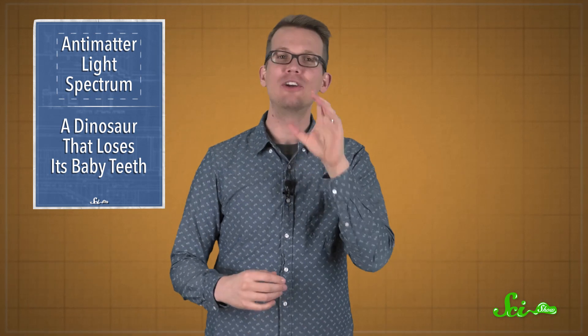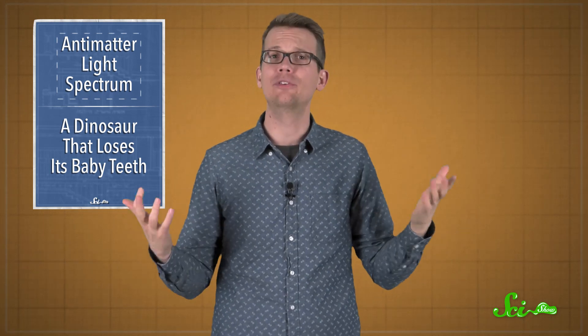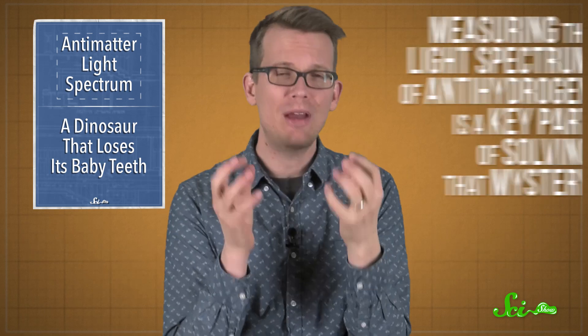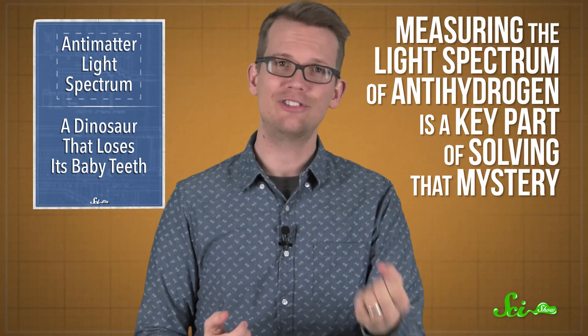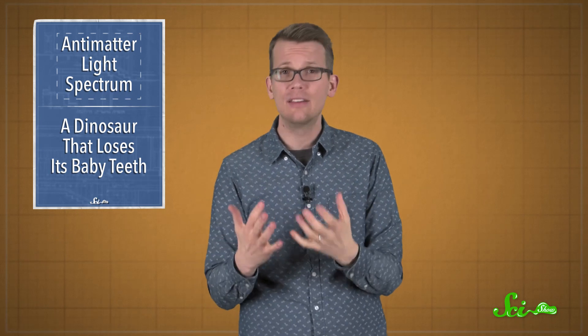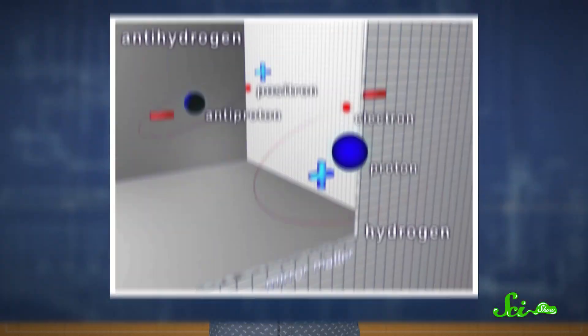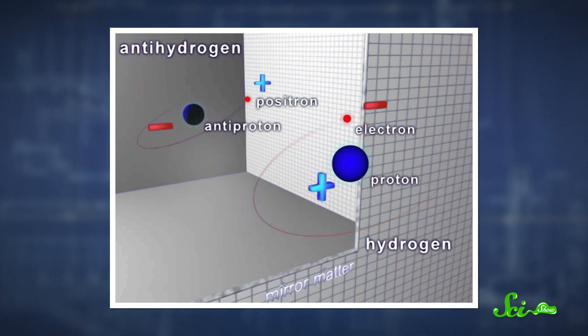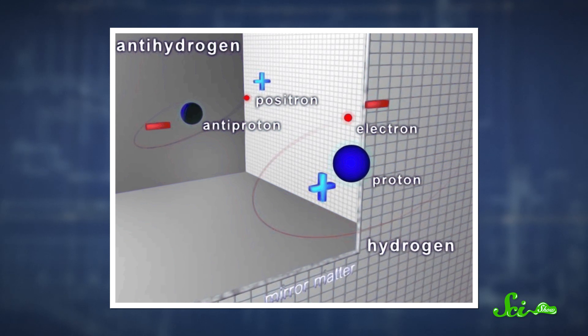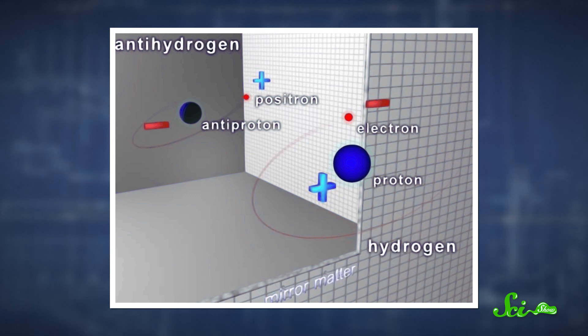So physicists around the world are trying to figure out where our models went wrong, and why there was some extra matter left over after the Big Bang. Measuring the light spectrum of antihydrogen is a key part of solving that mystery. The same laws of physics that predict there should be no extra matter around also say that antimatter should be the exact mirror image of matter.